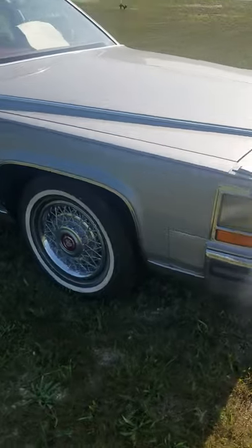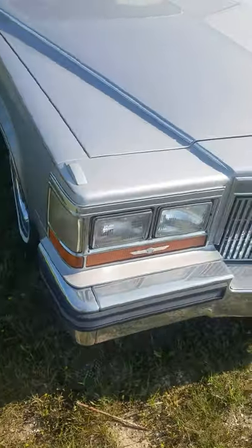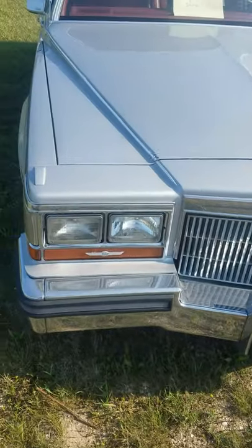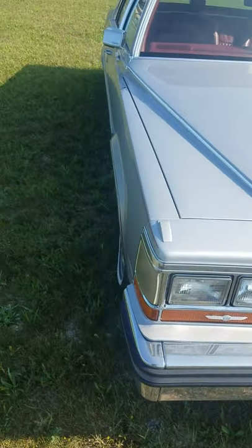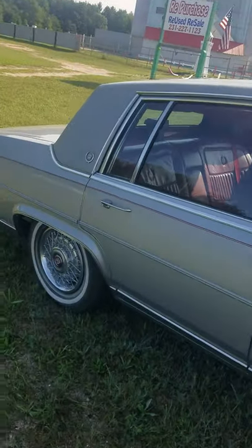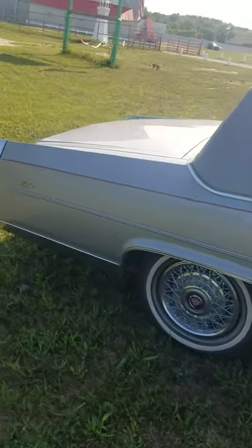Take a look at this front end real quick — that front end looks good, bumpers kind of need some love. Alright guys, I'm up out of here. Later!